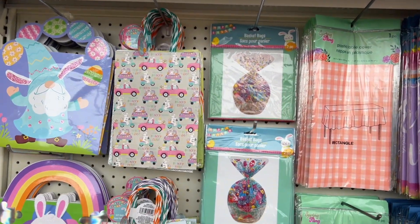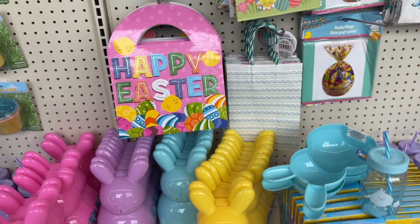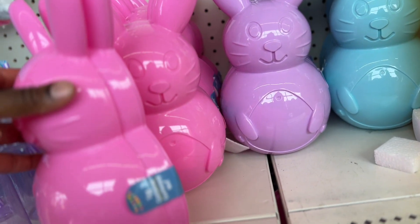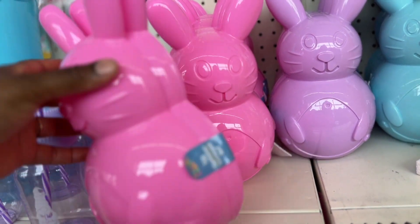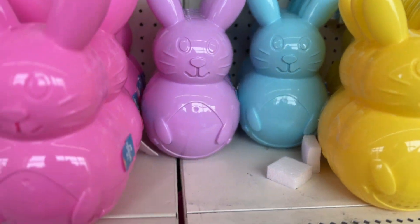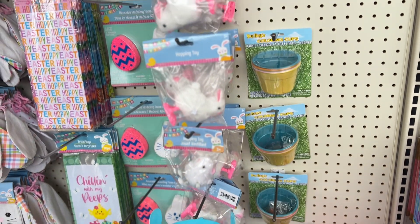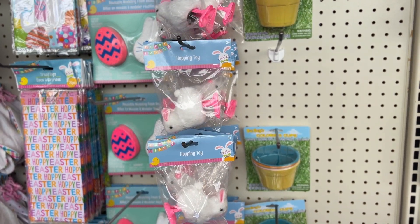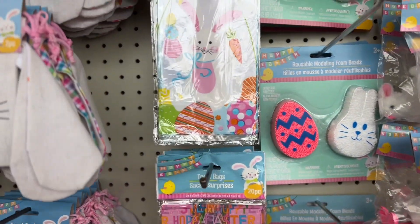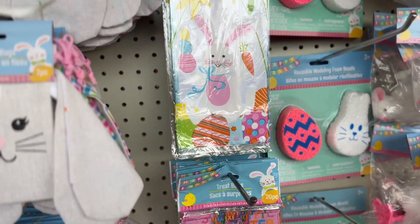They have little gift bags. And look at these — these are super cute, they're three pieces. These are nice. They have more cups, hopping toy. And then they have these fabric gift bags. These are super cute. They have treat bags.